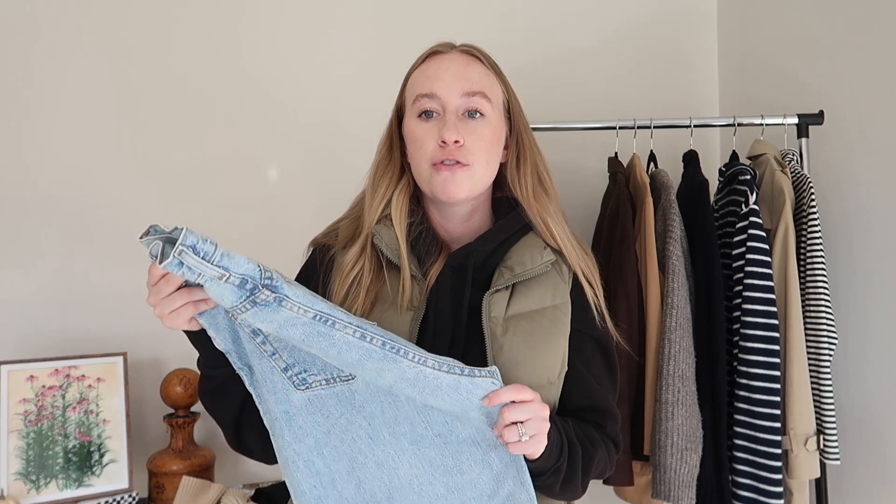Next time you go thrifting, I promise you'll notice the difference when you see high quality denim versus low quality. It's worth noting that a lot of the time jeans aren't actually made of real denim. So the tip is: don't just look for the style or color you want — look for the quality of the jean first, then pick it up and check if it's your size, the style you want, and in good condition, and so on.